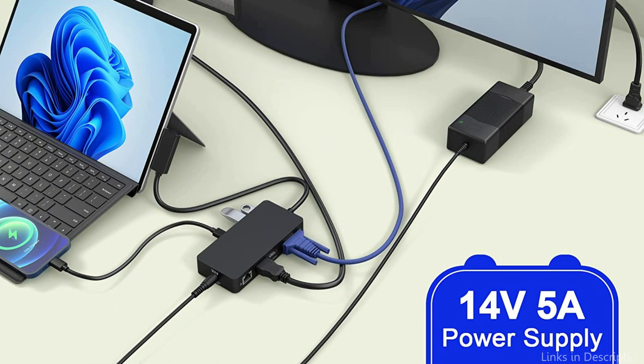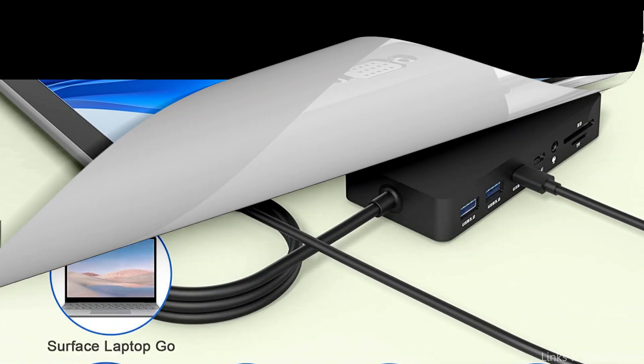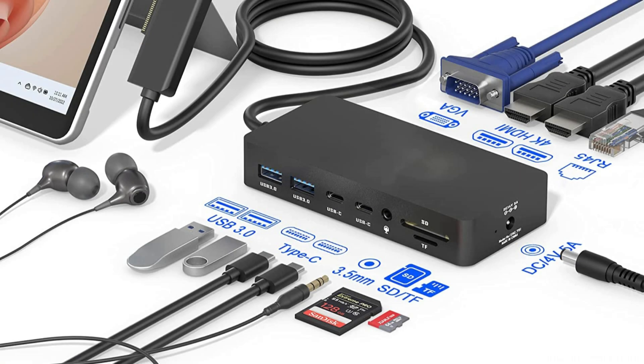You can simultaneously connect multiple peripherals and external devices to this dock. This makes it possible to connect different devices such as screens, keyboards, mice, and external hard drives. The dock contains an HDMI port, an Ethernet port, and an SD microSD card reader in addition to two USB 3.0 ports. You won't experience any slowness or issues with connectivity when using all of these ports at once.